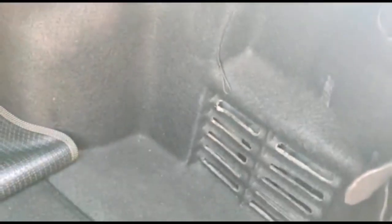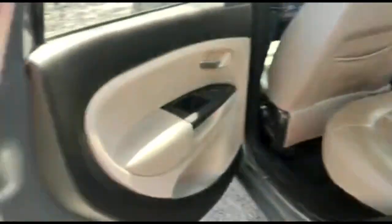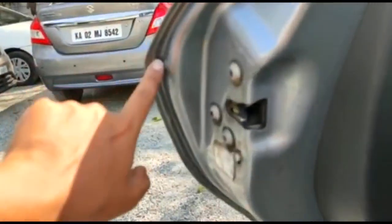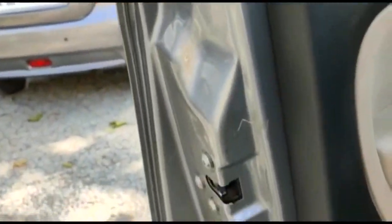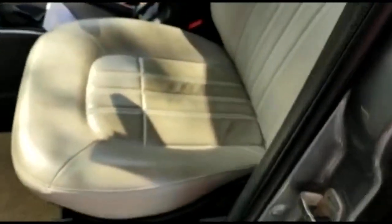The rear has no history of any accidents whatsoever. Even the rear trunk seam is all original. This is the left side of the car — the rear door has the original seam. The front left door is also original.